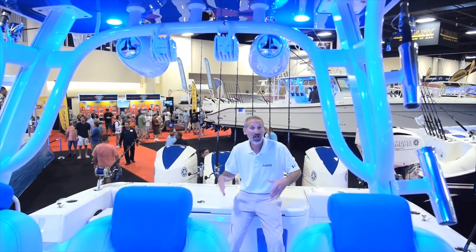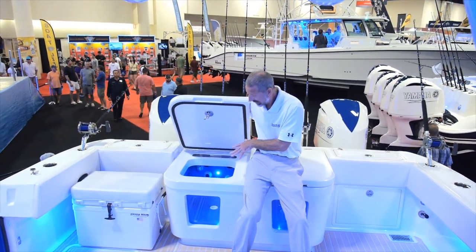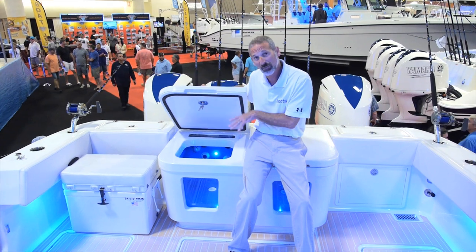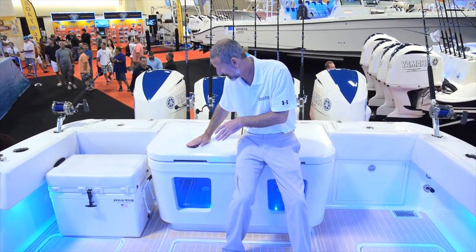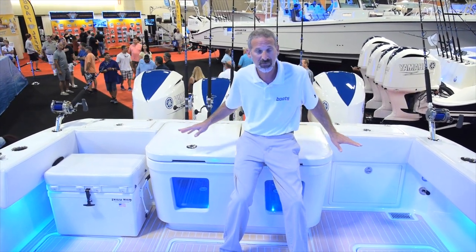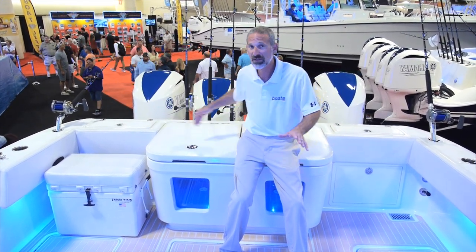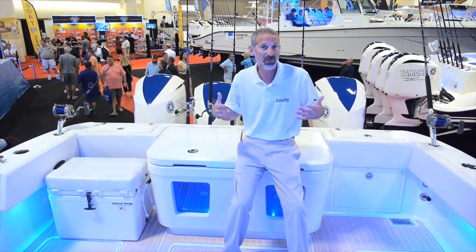The transom is another highly customizable area. For example, it has a 45-gallon pressurized live well here — smaller but the same design as on the Suenius. Yet at the same time, if you don't want all these fishing goodies, you don't have to have them. HydraSports can put a full bench seat back here with a completely different transom. So there's a lot of customization available.